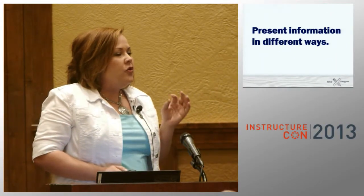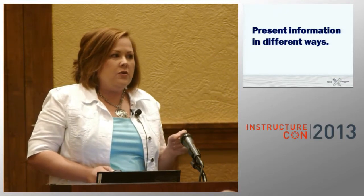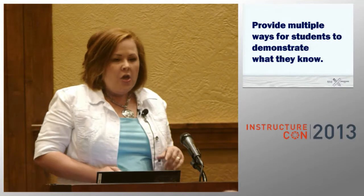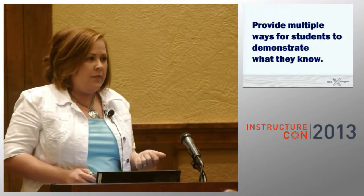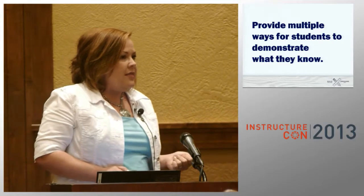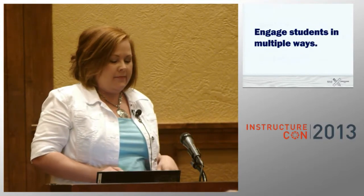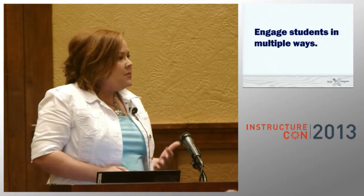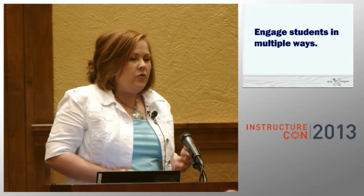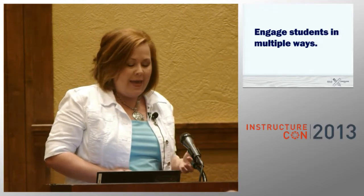Let's recap really quickly what Universal Design for Learning is. You're going to present the information in different ways. You want to provide multiple ways for students to demonstrate what they know — if your class is full of nothing but multiple choice quizzes, that's bad course design. You want to engage the students in multiple ways. Be inspiring, be motivational, find ways to say yes, you can.